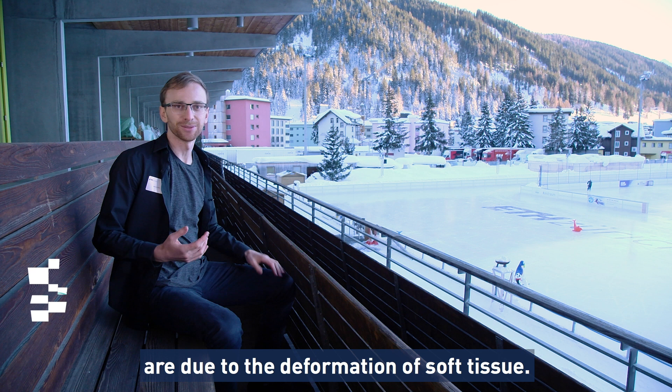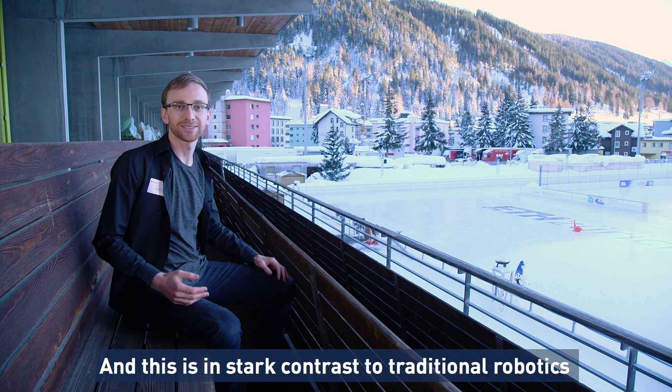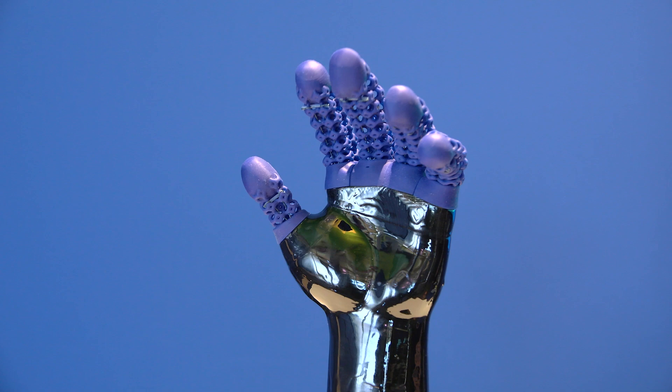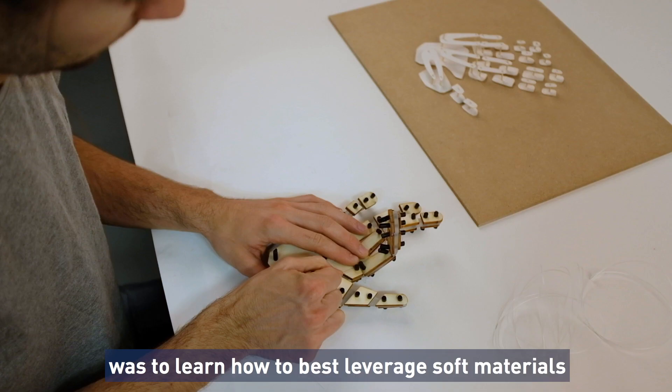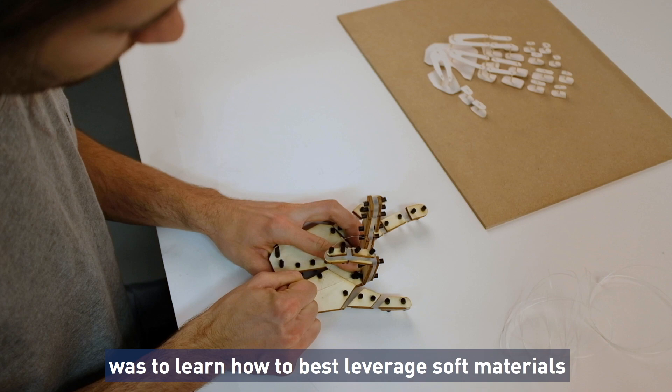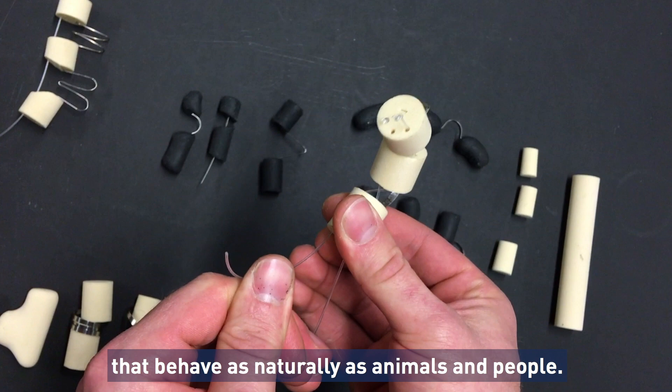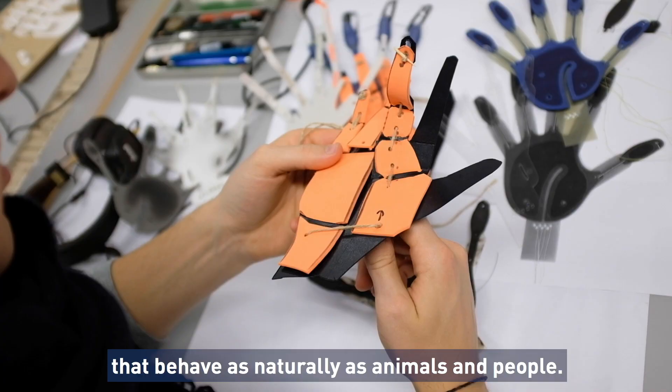All the motions that we see in nature are due to the deformation of soft tissue, and this is in stark contrast to traditional robotics where motions are made by rigid articulation. Our goal in this work was to learn how to best leverage soft materials so that we can make robots that behave as naturally as animals and people.